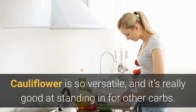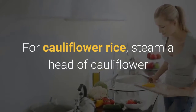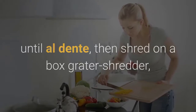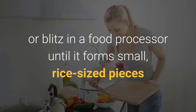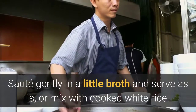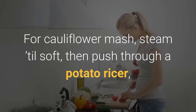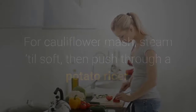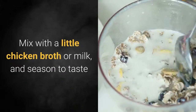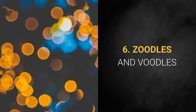Five: Cauliflower power. Cauliflower is so versatile and it's really good at standing in for other carbs. For cauliflower rice, steam a head of cauliflower until al dente, then shred on a box grater or blitz in a food processor until it forms small rice-sized pieces. Sauté gently in a little broth and serve as-is or mix with cooked white rice. For cauliflower mash, steam until soft, then push through a potato ricer or process until smooth, mixing with a little chicken broth or milk and seasoning to taste.